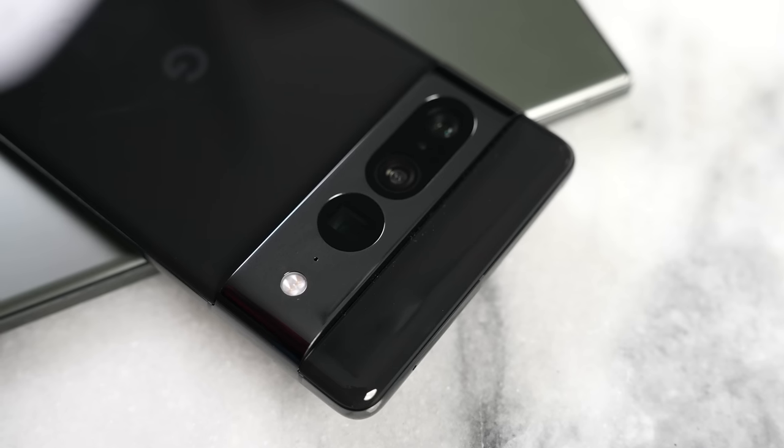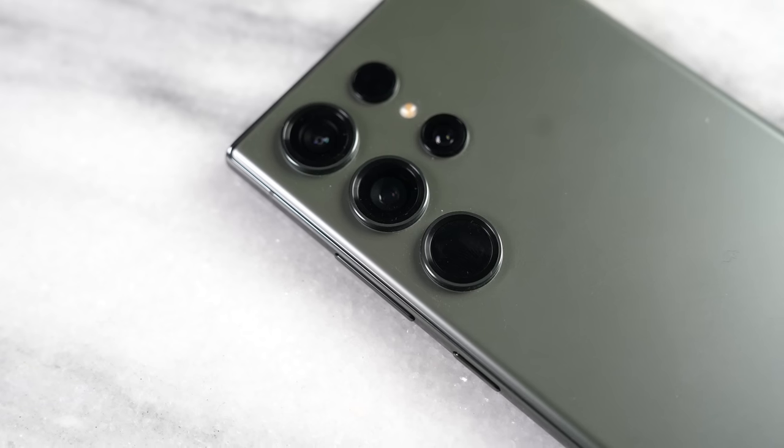Would you still stick with the Pixel 7 Pro, or would you move over to the Galaxy S23 Ultra? Leave your thoughts down below and let me know. Otherwise, don't forget to like, share, subscribe, and always enjoy your entertainment.